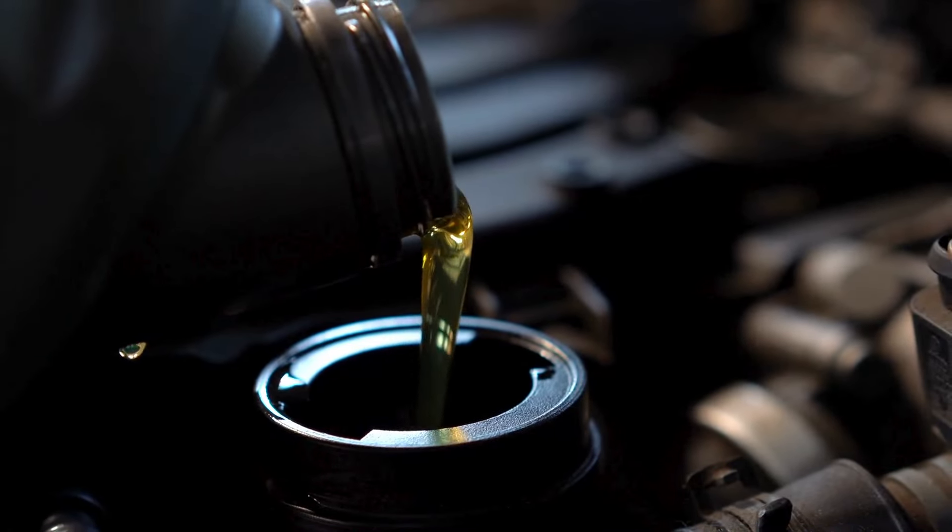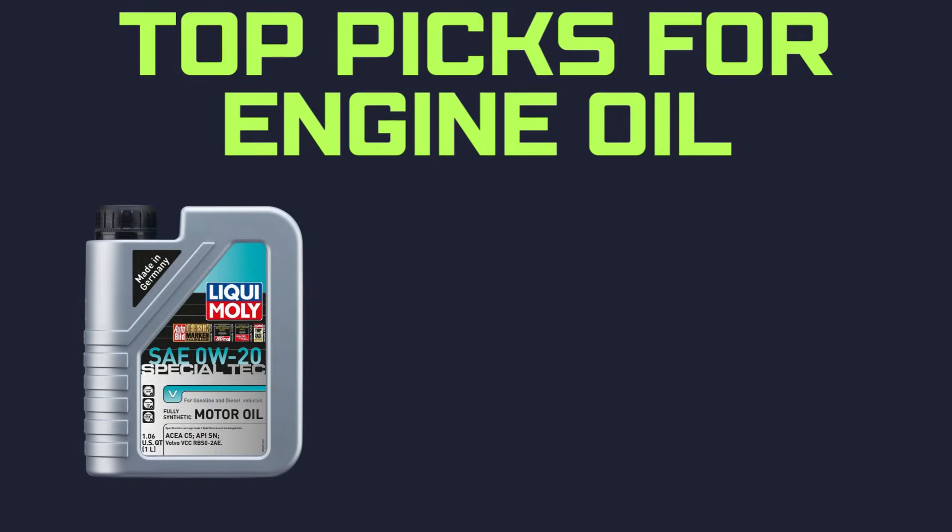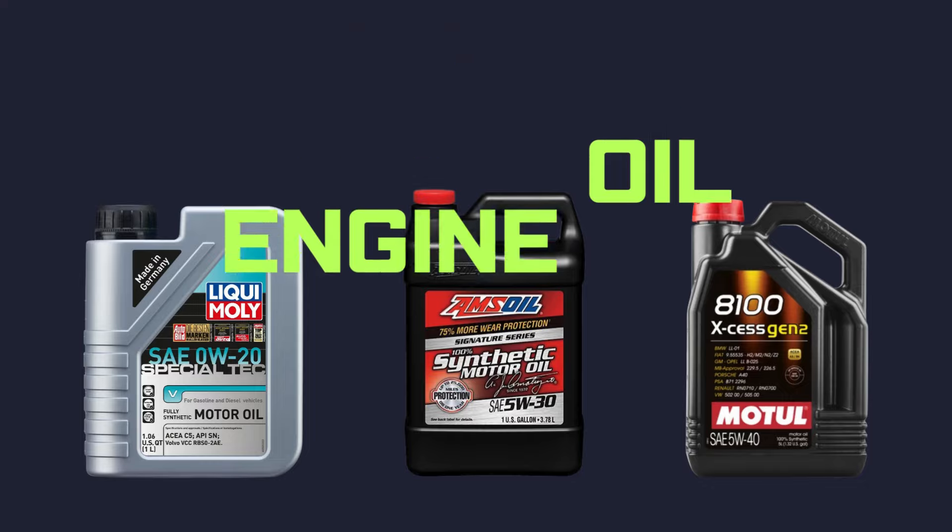Today I'm taking a moment to address a comment from one of you, who mentioned their top picks for engine oil: Liqui Moly, Amsoil, and Motul. Let's see what makes them stand out.